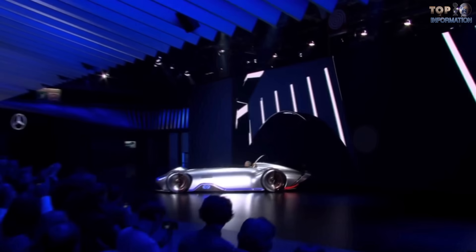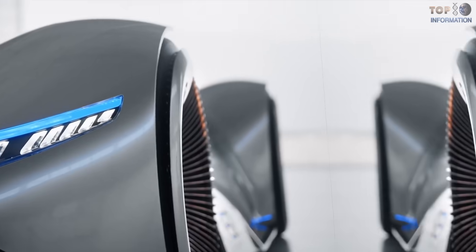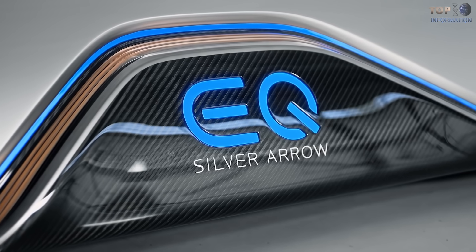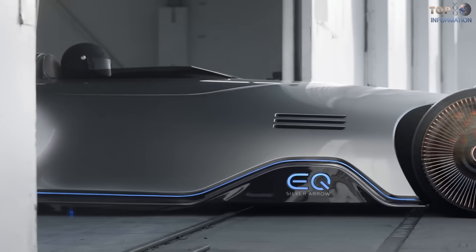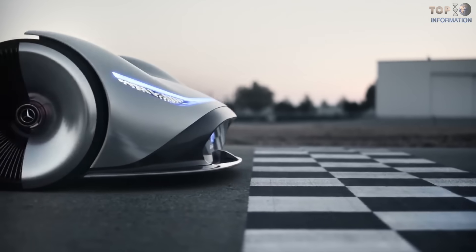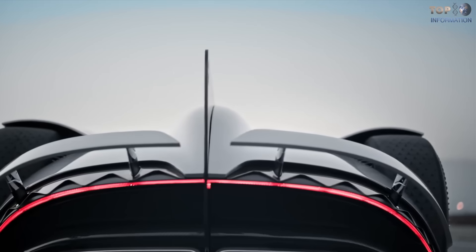It is 17.3 feet long and entirely made up of lightweight aerodynamic carbon fiber material with alubeam silver finishing. This electric car provides noise-free output of 550 kilowatts or 750 horsepower. Its thin rechargeable battery allows the vehicle to go up to 400 kilometers on a single charge. Incredibly, this vehicle can accelerate from 0 to 60 miles per hour in just 2 seconds.